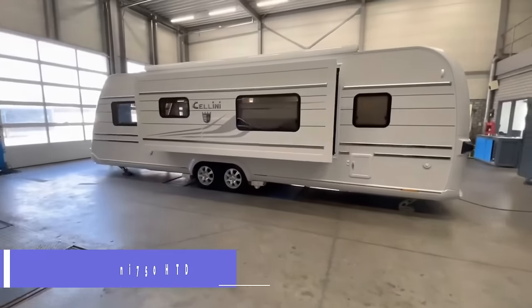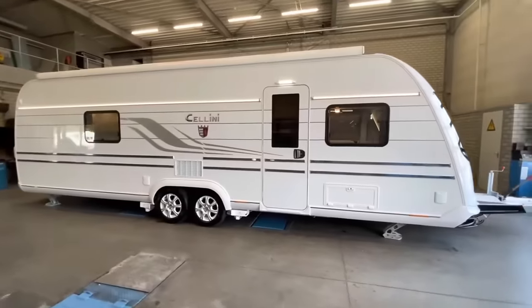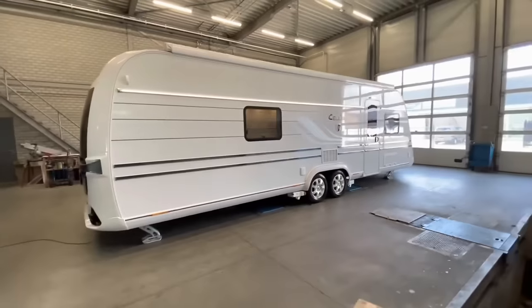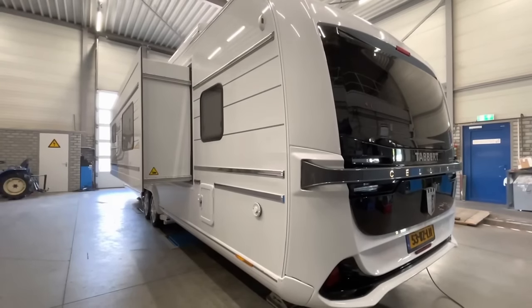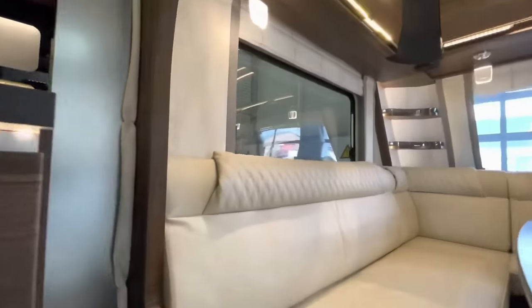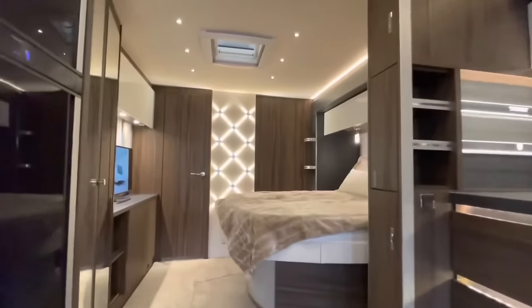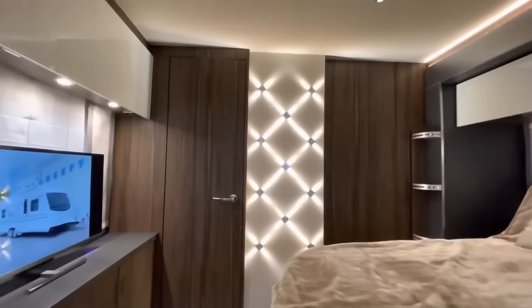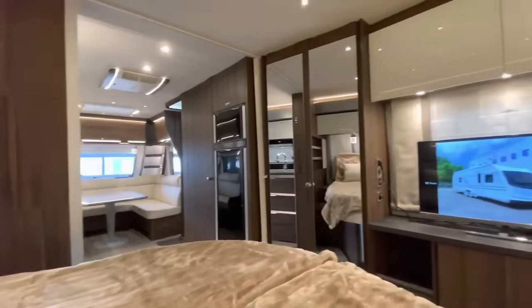Tabert Cellini 750 HTD 2.5 Slide Out. If you are searching for a travel trailer that blends luxury, comfort, and innovation into a single package, look no further. This magnificent caravan has a one-of-a-kind layout that enables you to instantly increase the amount of living space by 50% with the push of a button.